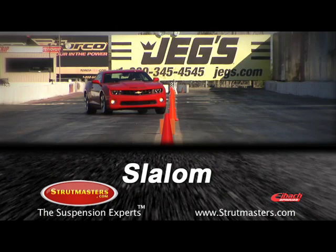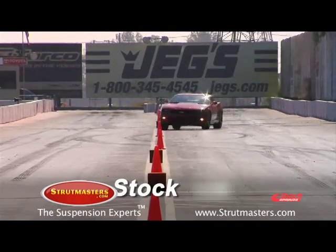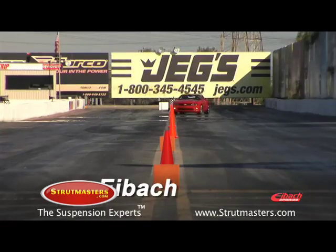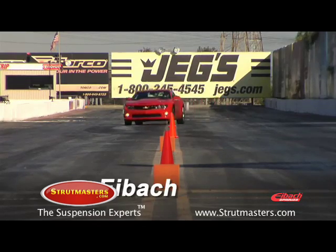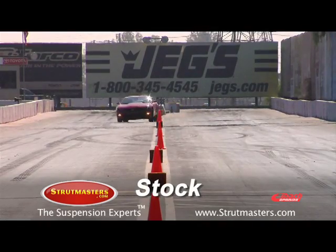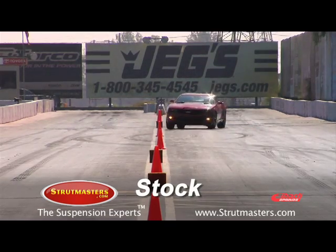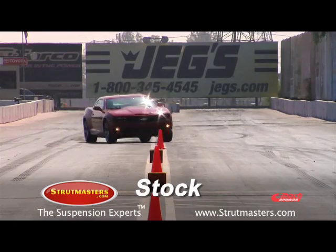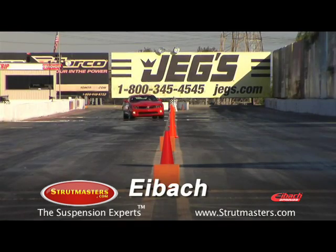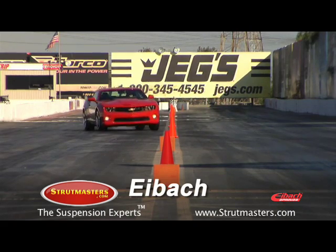Now for the 400-foot slalom. The stock car was able to run the course in 4.88 seconds. However, with the Pro Plus package, the Camaro was able to improve the time to 4.76 seconds. Let's take a closer look at the runs to see the huge handling difference. Watch the stock car as it negotiates the turn — you can see that there is significant body roll. Now watch the Eibach Camaro. Look at the cornering improvement and the huge reduction in body roll.